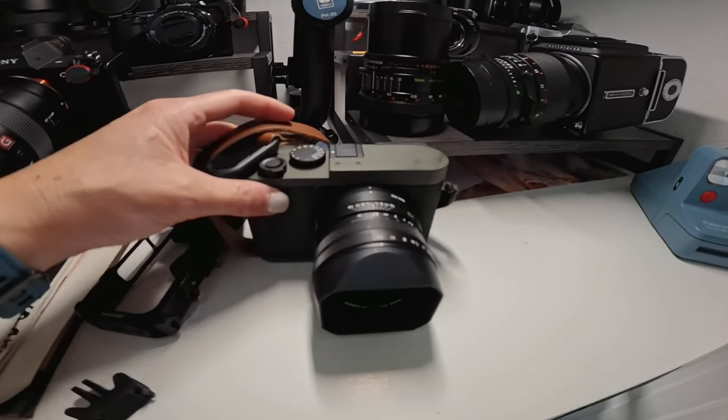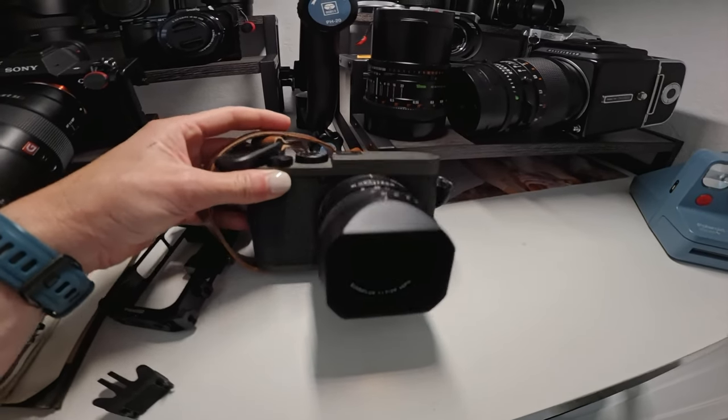The last of the digital bodies is the one and only the Leica Q2 — my absolute baby.